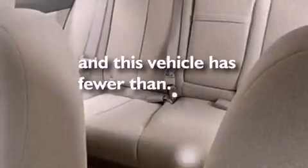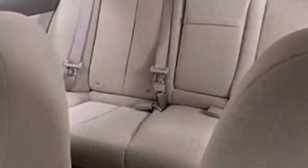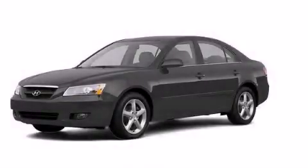This vehicle has less than 61,000 miles. This automobile won't last long at this price — call and arrange a test drive now.